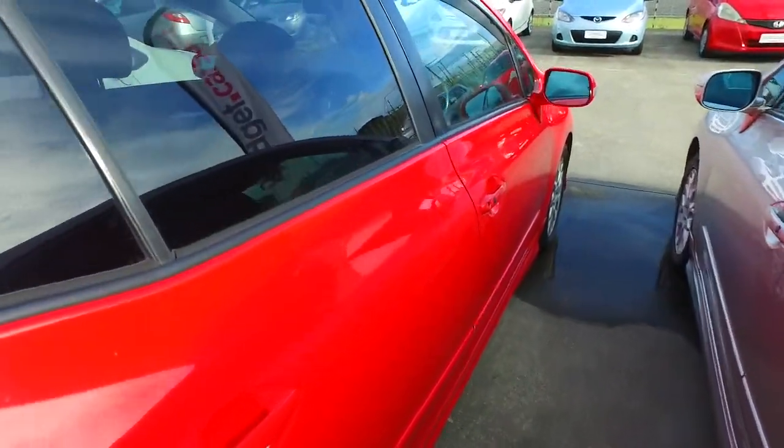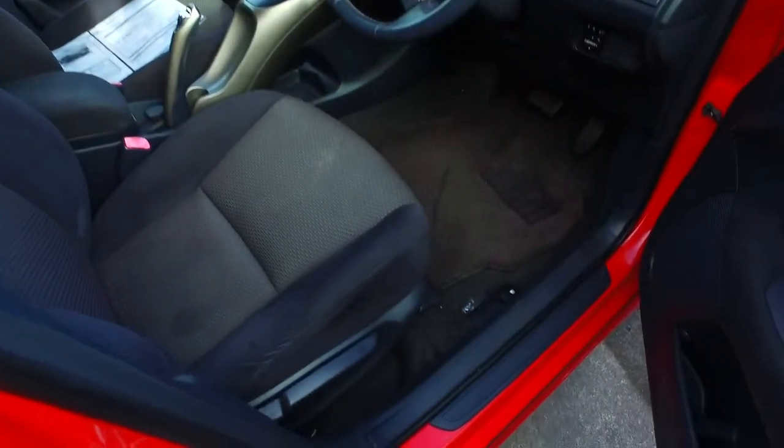Coming down this right-hand side, I like to get down to the driver's seat area — it does tend to be the worst wear part of any car. That's not too bad either.